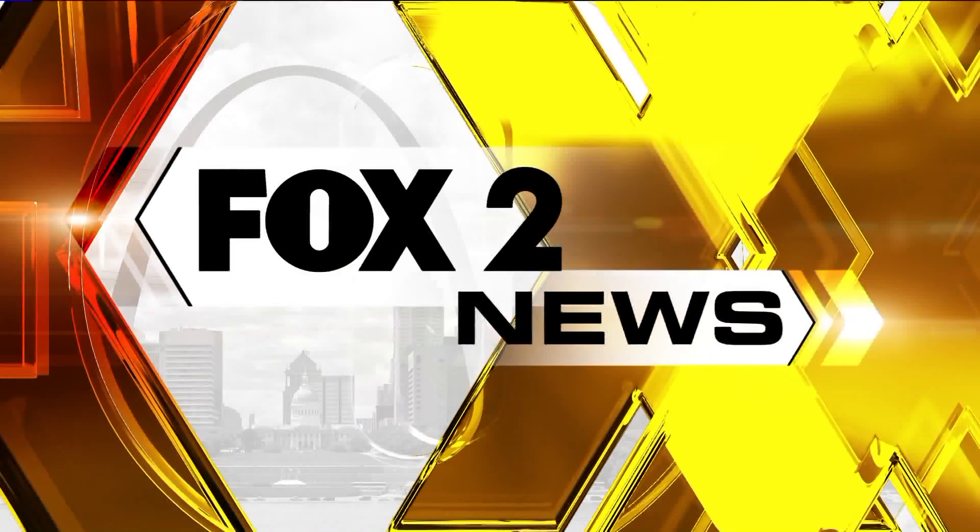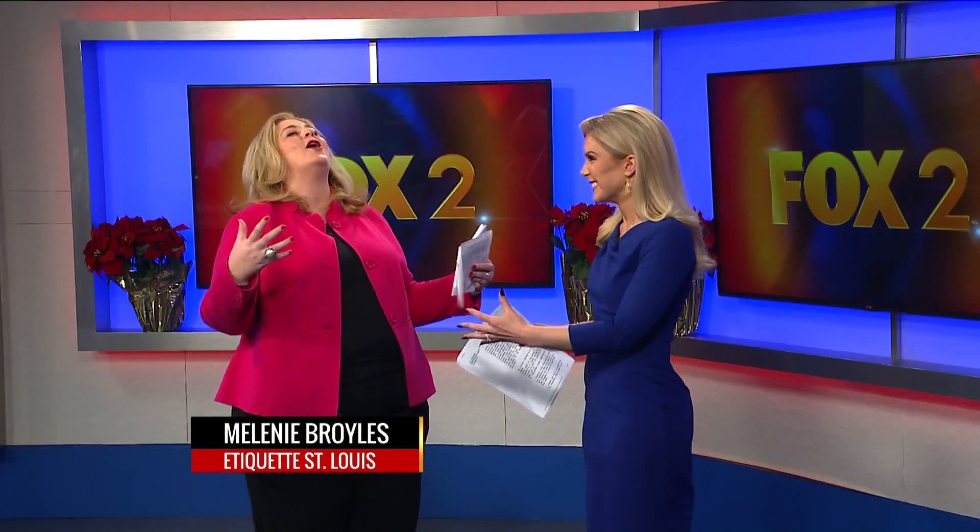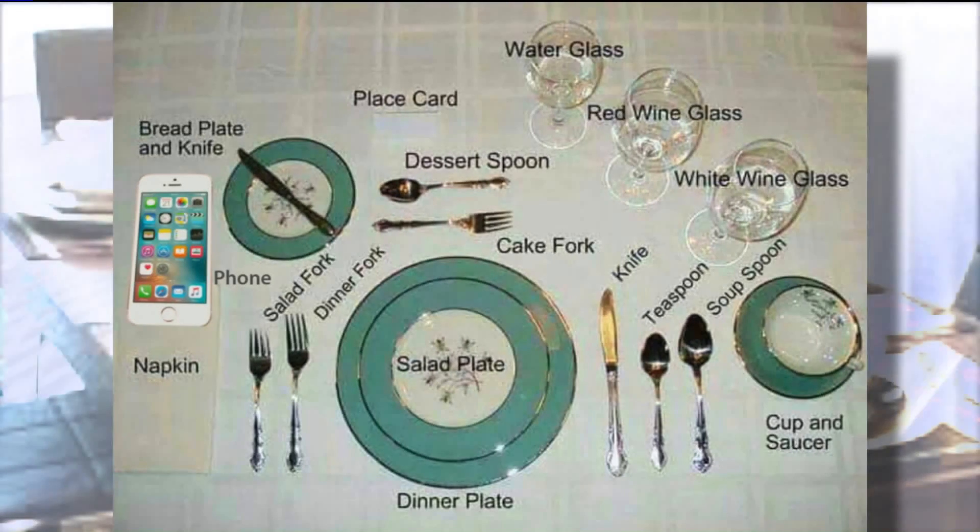We have Etiquette St. Louis's Melanie Broyles here with us this morning. People keep sending me this illustration and I was tagged in it on Facebook this morning. My comment is: put your phones away. Talk to the people at the table — you will be shocked at what you learn about them. Please, for the love of everything, put your phone away.